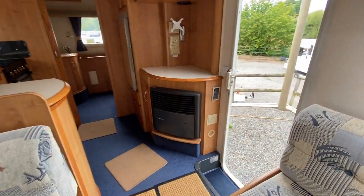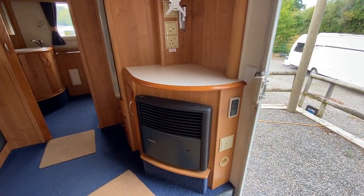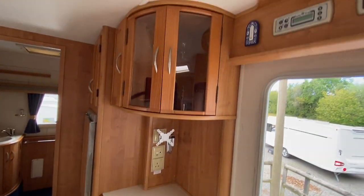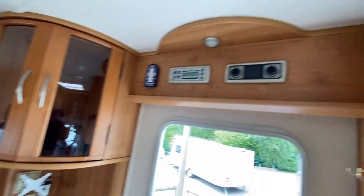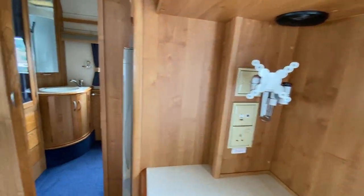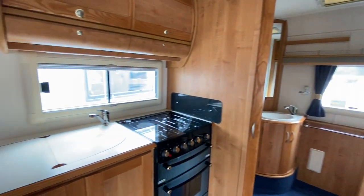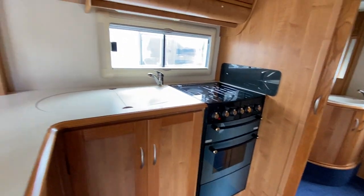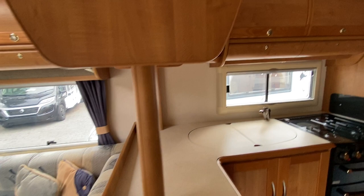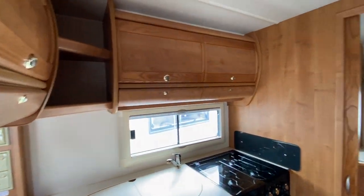You've got your fire by the door there, your step, a cocktail cabinet, and a control panel above the door. You've then got your jacking point for your TV, and then your full oven, hob and grill. You've got your sink with mixer tap and a lovely galley space here for prepping food and more storage.